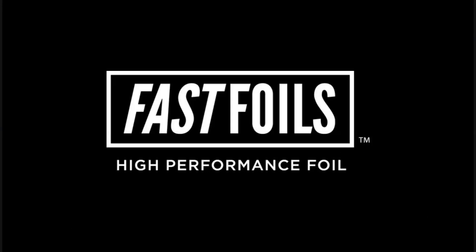Thank you so much for tuning into Fast Foils High Performance Foil. For more information on Fast Foils, contact your sales representative at Coleman Harrison.